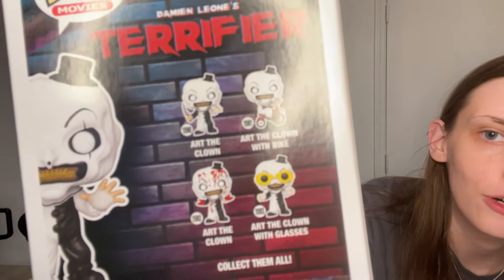I just need Foot Soldier, Bebop, Rocksteady, April O'Neil, Casey, and then I'm completely done. Maybe Leatherhead and the Fly — Baxter — but that's not really urgent.